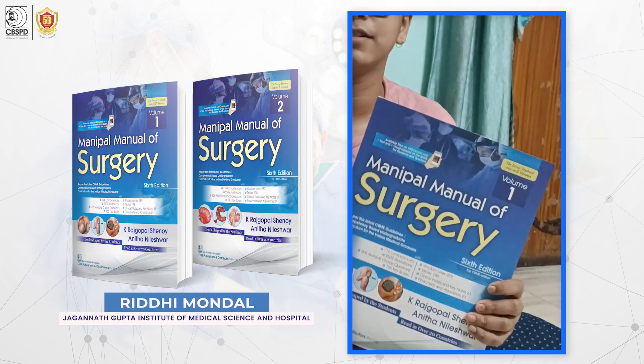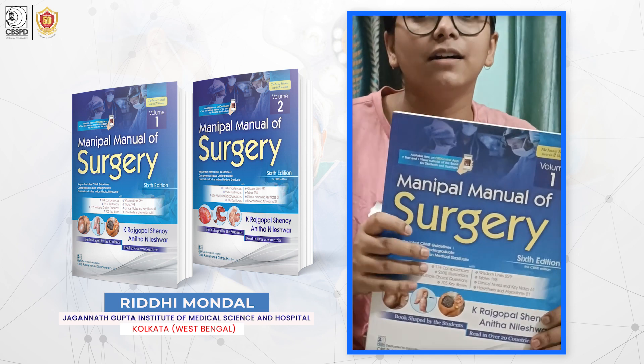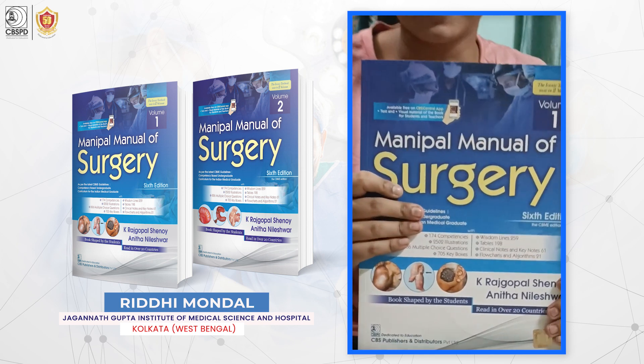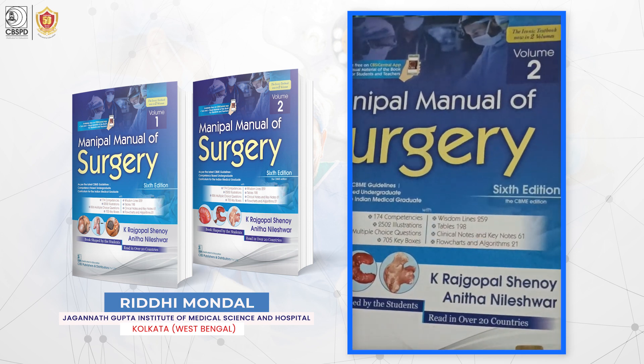It is the book that is regarded as the bible of surgery in India — the Manipal Manual of Surgery. It comes in two volumes: this is volume one and this is volume two.